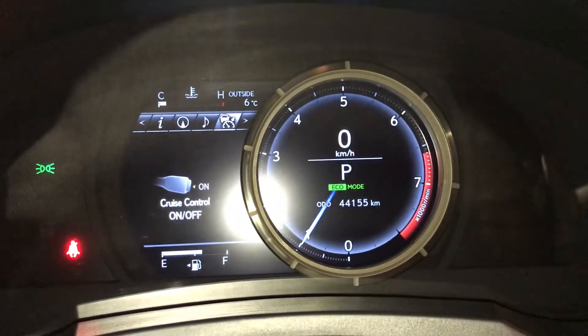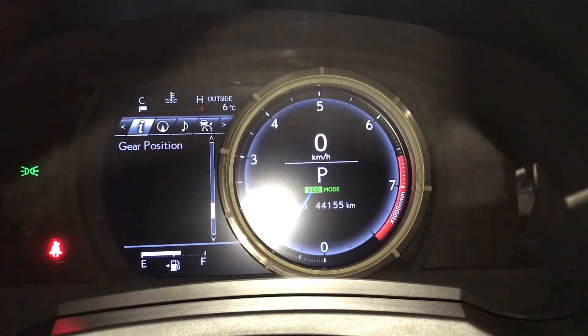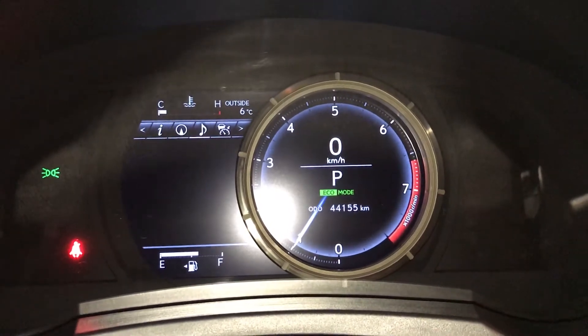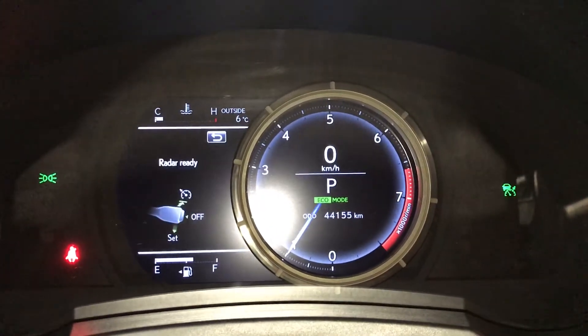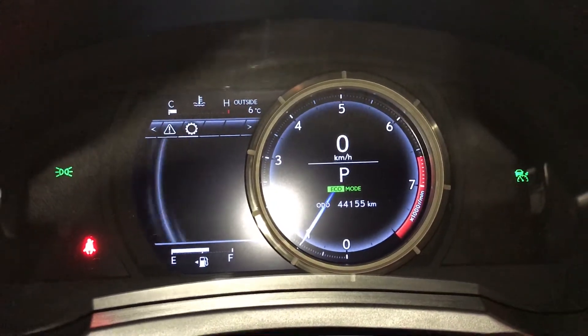I'm going to slide it to the right so you can check out the driver information display. You can check kilometers till empty, eco indicator, your compass, audio, cruise, messages, and vehicle settings.